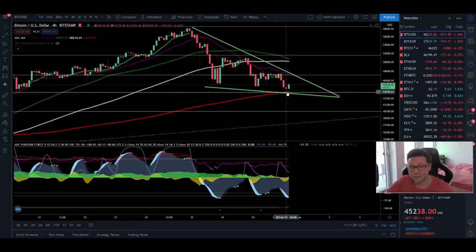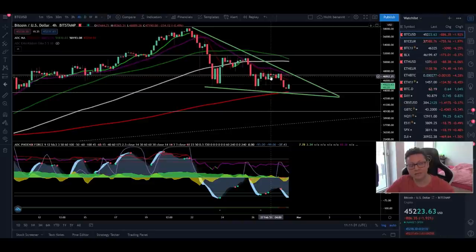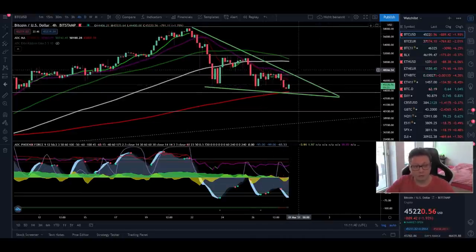We are not out of the woods yet. We still need to close four-hour candles above the 20 moving average right at our resistance here of around $48,000. It looks like we're still in this potential falling wedge, which is a very bullish pattern, and in my opinion this healthy correction is a good accumulation point to buy more Bitcoin and scale in some longs, because I'm expecting a huge breakout to the upside.